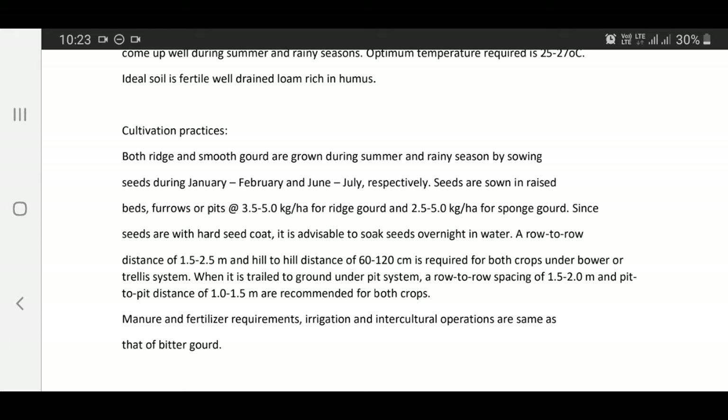Since seeds have a hard seed coat, it is advisable to soak seeds overnight in water before sowing. A row to row distance of 1.5 to 2.5 m and hill to hill distance of 60 to 100 cm is required for both crops under bower or trailing system. When trailing on ground under pit system, row to row spacing of 1.5 to 2 m and pit to pit distance of 1 to 1.5 m are required.